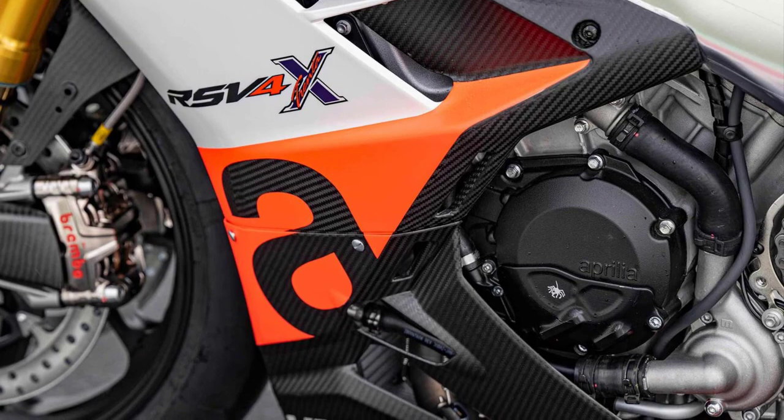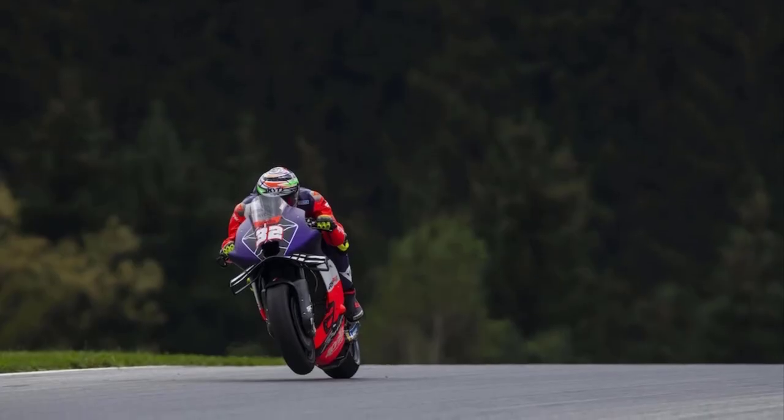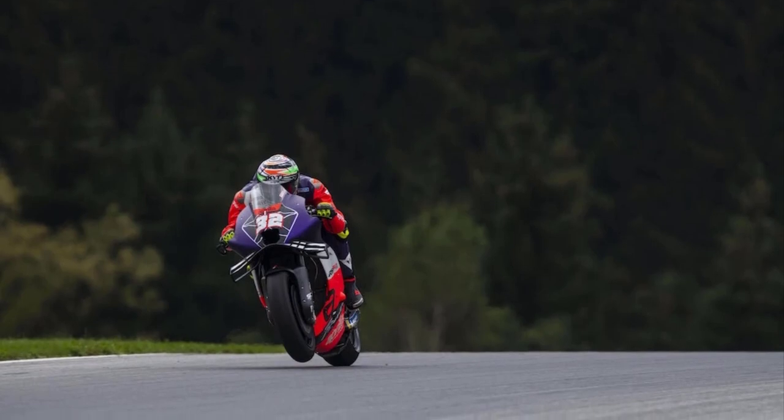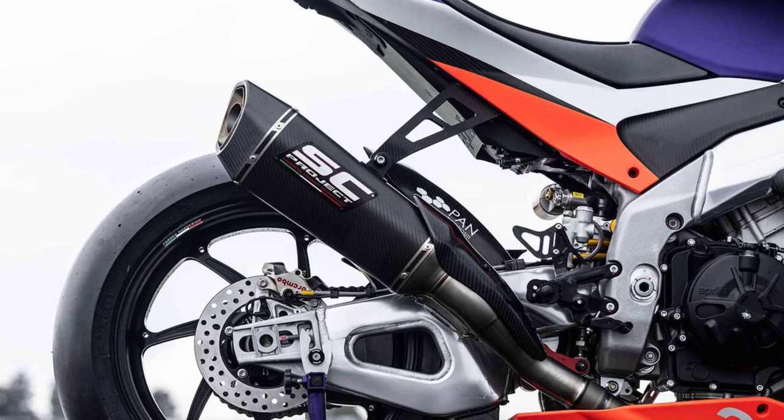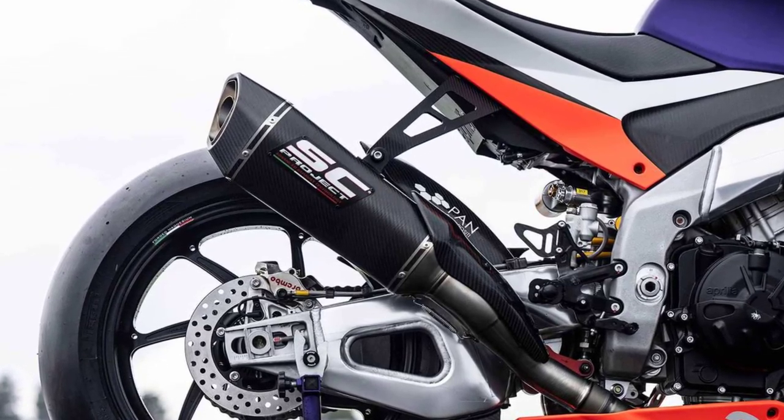The RSV4's intoxicating V4 engine isn't left alone either. It now reaches a claimed peak of 230 horsepower, due in part to a higher compression ratio, a titanium and carbon exhaust from SC Project made specifically for this bike, and a Sprint Filter air filter.